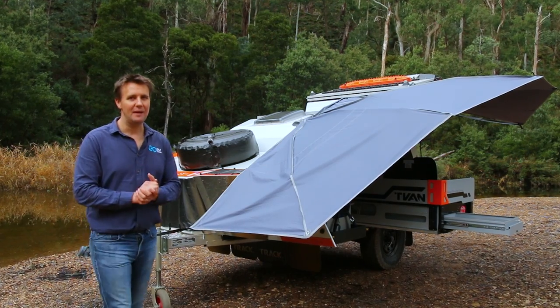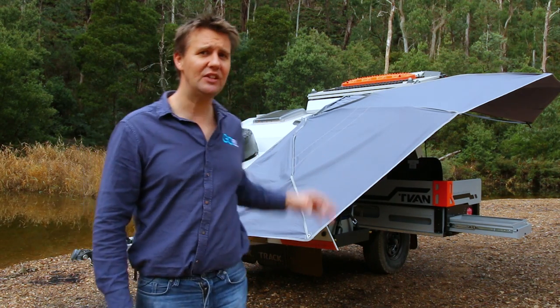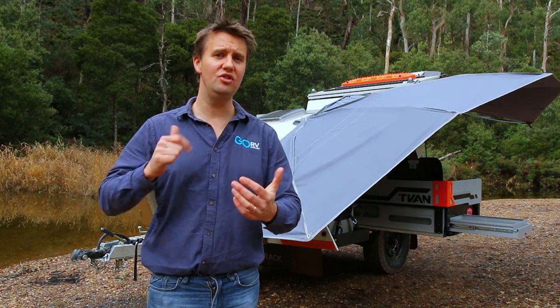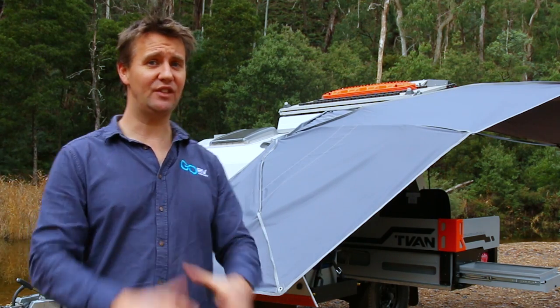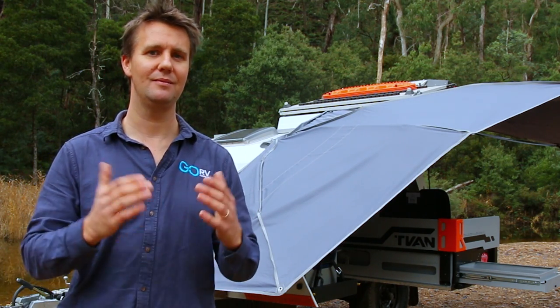Track Trailer has been building the T-Van now for almost 20 years, and if you were to compare those very early models to this one here, you'd have to say the changes are so much more than skin deep. Over the years everything's changed — new deck, new tent, new power system, new kitchen. The big question though: does this fifth generation unit live up to that reputation of the bulletproof T-Van? What do you think?